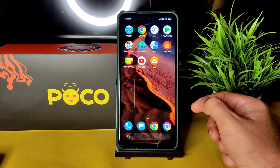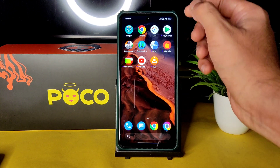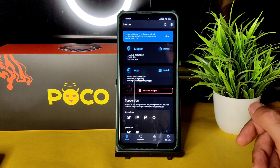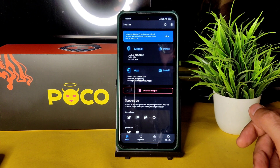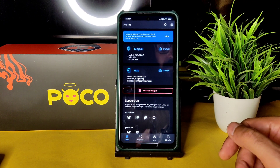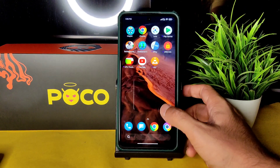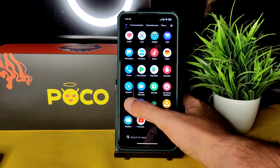You get Magisk pre-installed with this particular ROM, meaning pre-installed root is available. You can use this as a daily driver if you want root — that's fully possible here. Going into settings, you get extra options once it's rooted.